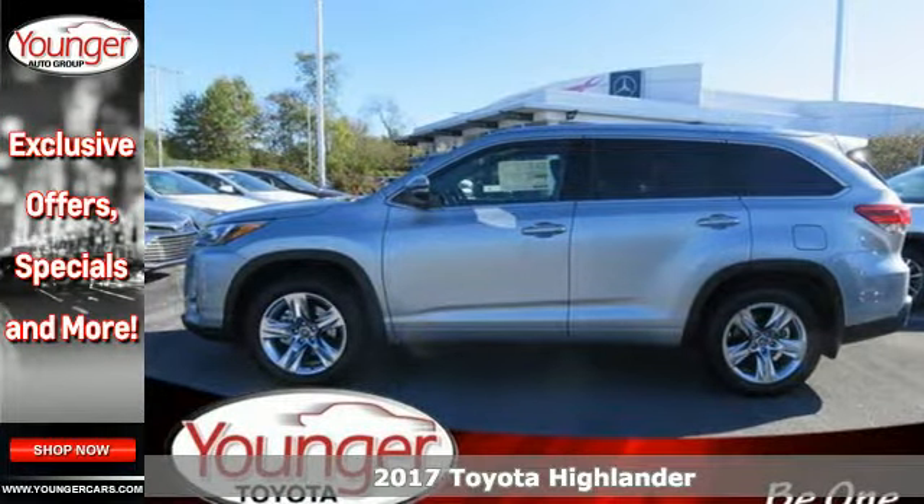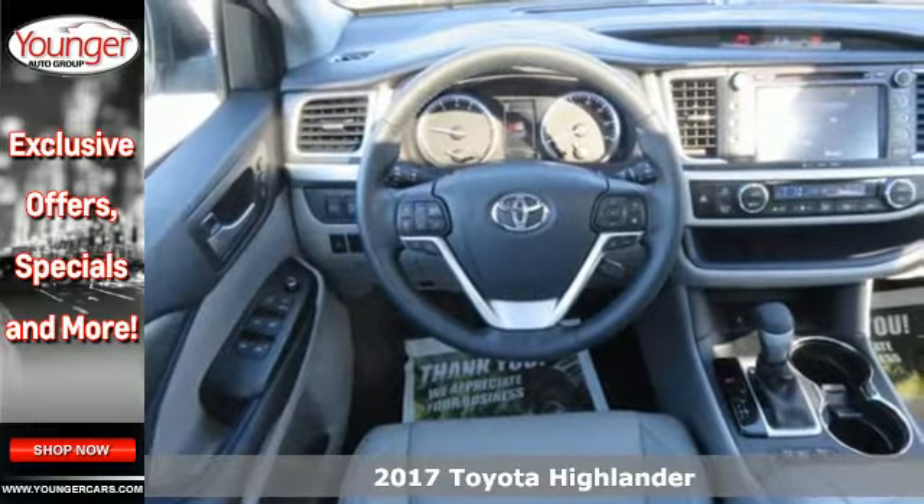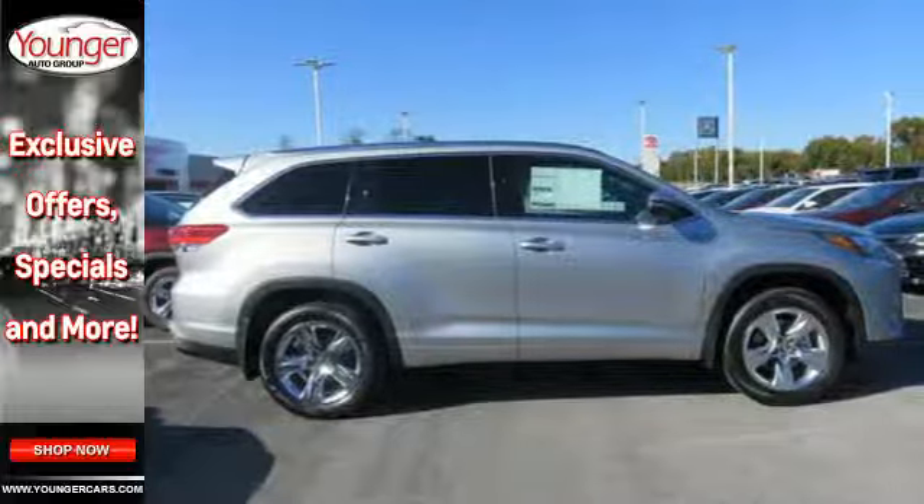Here's a 2017 Toyota Highlander. The sleek design, quality comfort, and thoughtful convenience make this SUV the best way to take on the daily adventure of life.